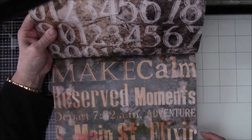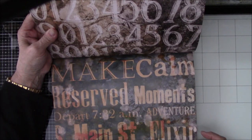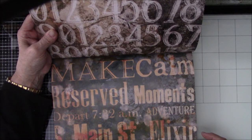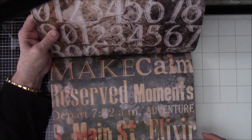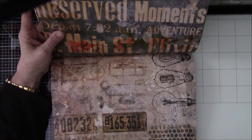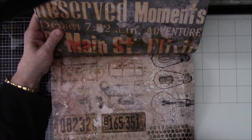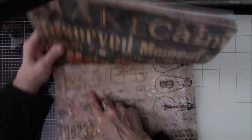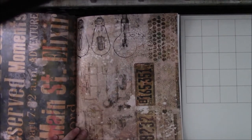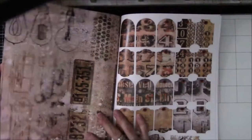Let's see — 'Make calm,' 'Reserve moments,' 'Depart 7:32 a.m.,' 'Adventure,' 'South Main Street,' 'ELIXIR,' and it says 'Record admission.' These are license plates. These are light bulbs. These look like typewriter keys, and this looks like a counterbalance clock. This looks like a counterweight scale. It just has all kinds of cool stuff in there.